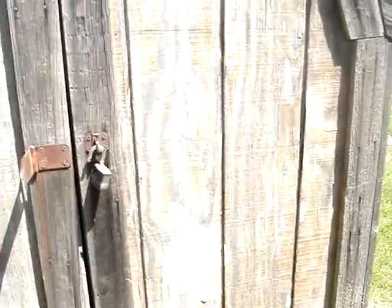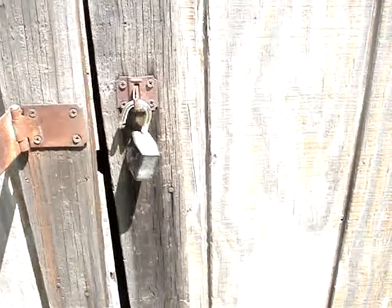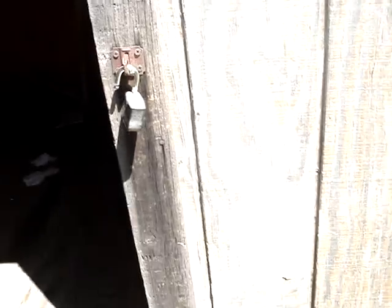Alright, here we go — we're gonna open the scary shed. Everybody ready? Here we go, let's see what's in there. It's a bunch of trash! Well, it's not a bad little shed.